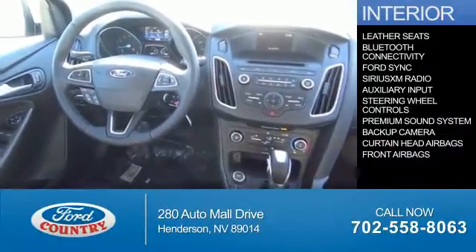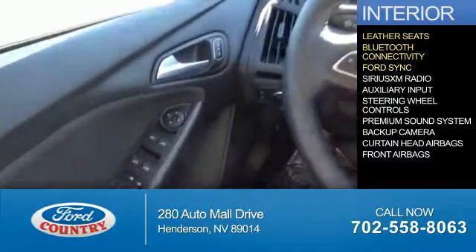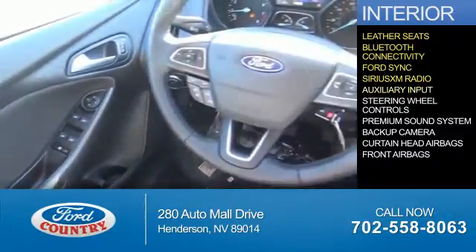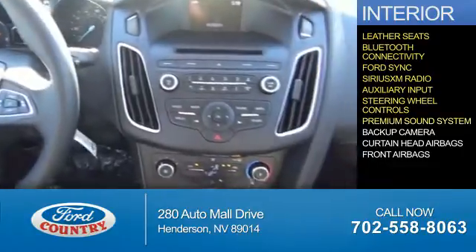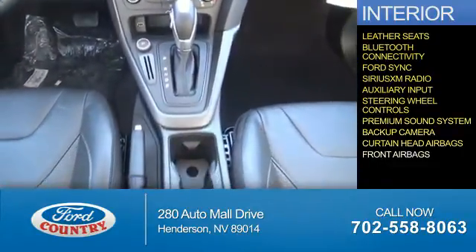Inside you'll find leather seats, Bluetooth connectivity, Ford Sync voice activation, Sirius XM satellite radio, an auxiliary input, steering wheel controls, a premium sound system, a backup camera, curtain head airbags, and front airbags.